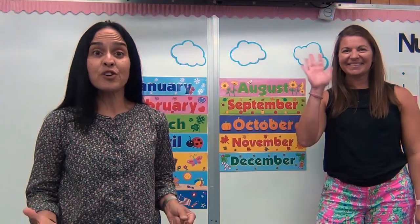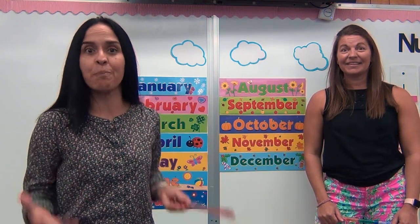Hi boys and girls. Today for a song, we're going to sing the 12 months of the year. There are 12 months in a year. Each month we celebrate different holidays, but the best one is when you celebrate your birthday. I love celebrating my birthday. So here we go — we're singing the song of the 12 months of the year. Ready?